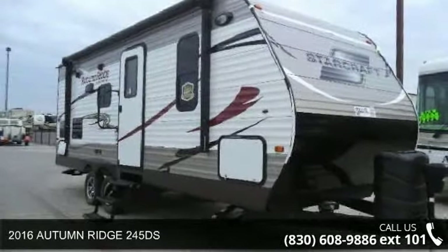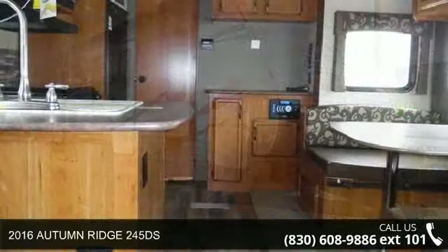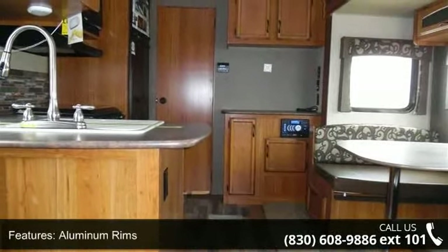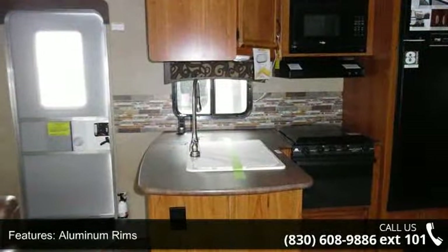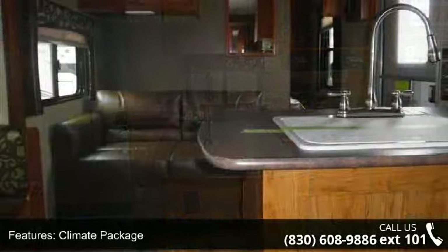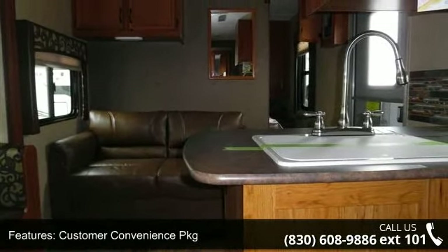Imagine yourself in this 2016 Autumn Ridge 245DS. Whether you are planning on vacationing, adventuring, or just relaxing, this travel trailer does it all. This unit is perfect for those looking to maximize fuel efficiency but maintain all of the conveniences of a well-appointed, feature-packed RV.